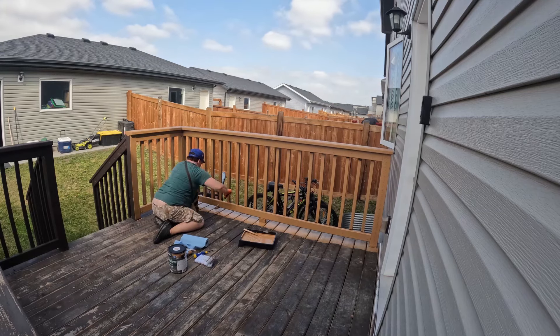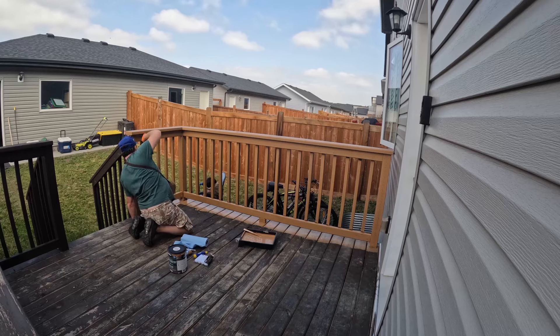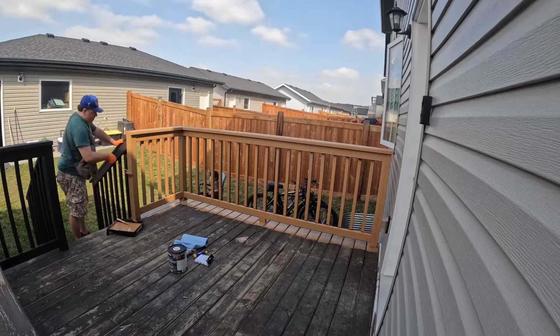Maybe it's the color — it's not yellow. I've painted machinery that was yellow, orange, and lime, and you always have wasps. Maybe it's the color, I don't know.